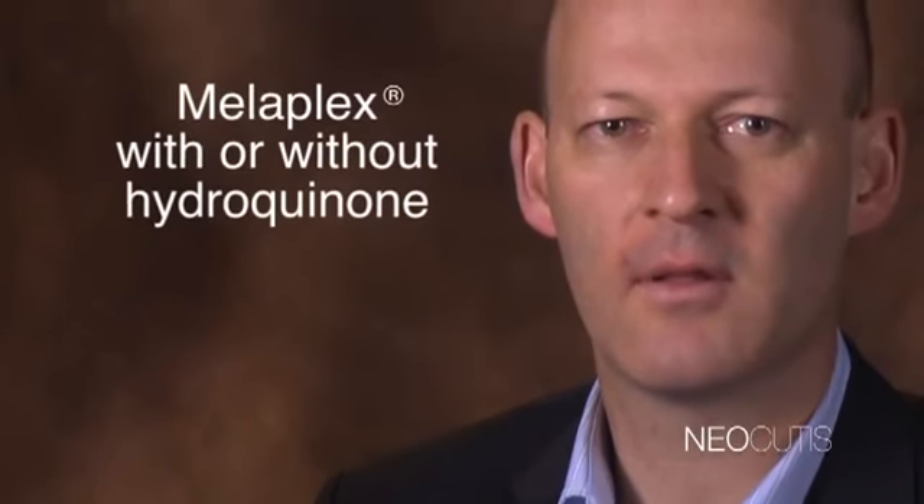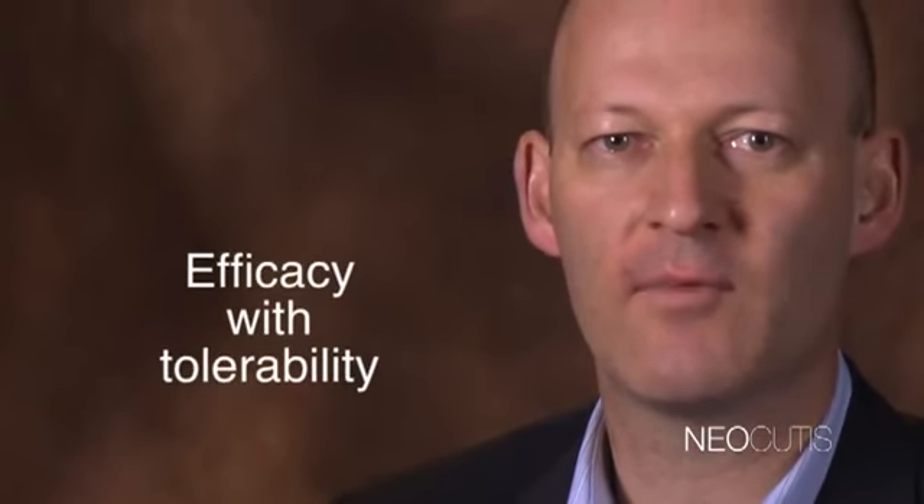Neocutis is at the forefront of innovation to achieve skin brightening with a patent-pending proprietary formulation called Melaplex. Melaplex is a revolutionary compound that targets melanin production in the skin, formulated with four different actives to help block the formation of pigmentation gently and effectively. Our Melaplex products are available both with and without hydroquinone, so individuals can have efficacy with a wide range of tolerability. Our therapy paradigm also includes products offering UVA/UVB sunscreens and antioxidants to protect skin from environmental aggression.